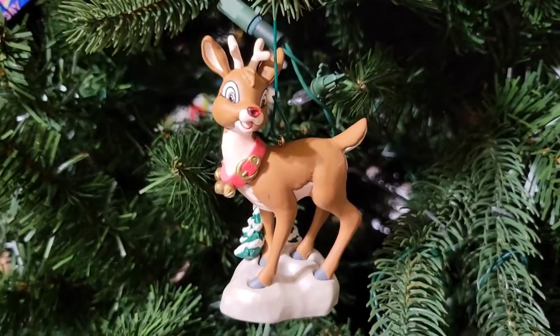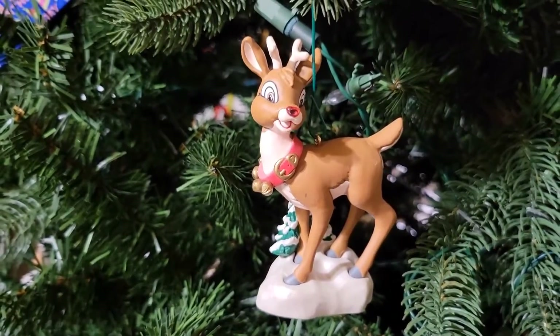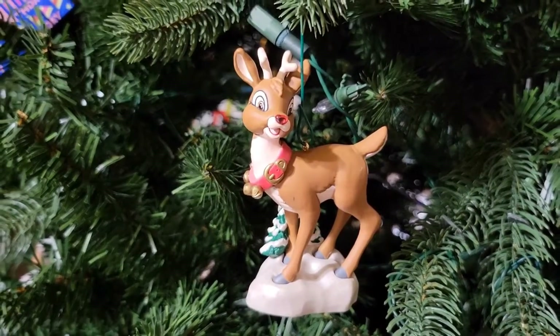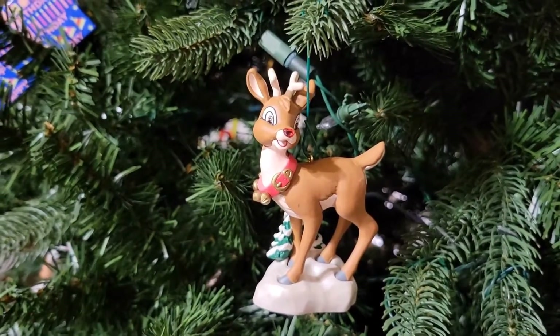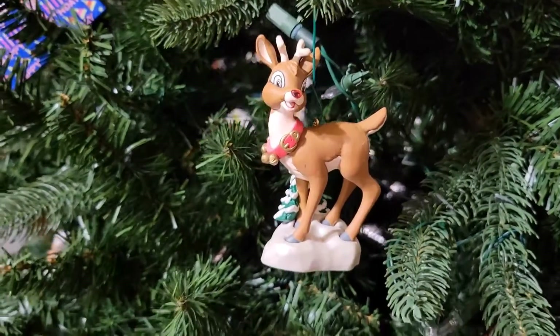And here's my Rudolph. Now, when I put the tree on, you will see his nose lights up. But my tree spins, so to do this video I couldn't have it spinning or we wouldn't get it all done.